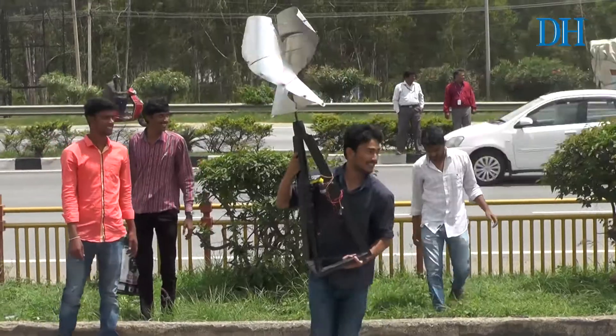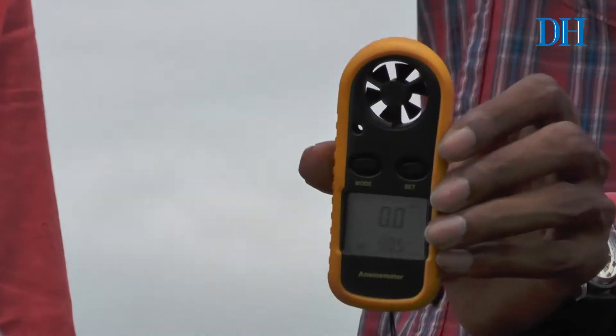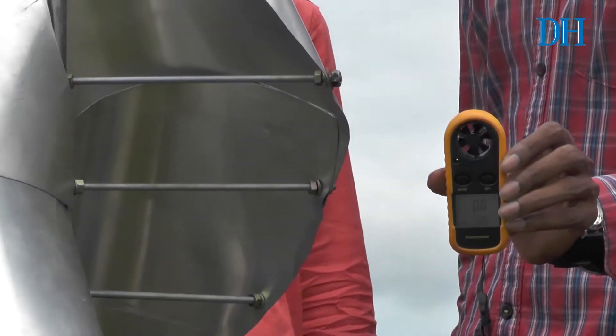By natural wind it will also rotate, so you can keep it on your terrace and use it for household purposes. This generates about 50 watts of electricity. We are going for 300 watts, which will be very efficient to charge the batteries quickly and effectively.